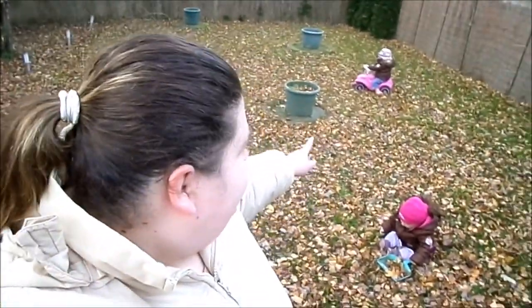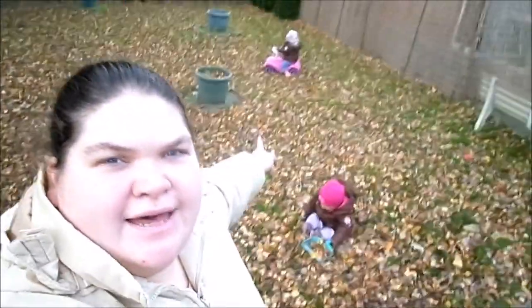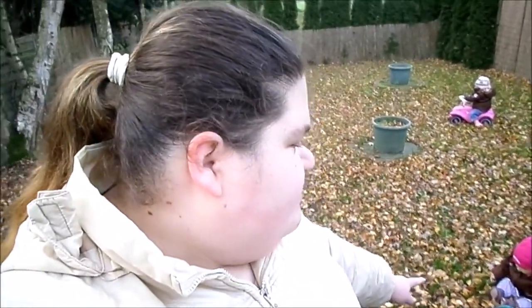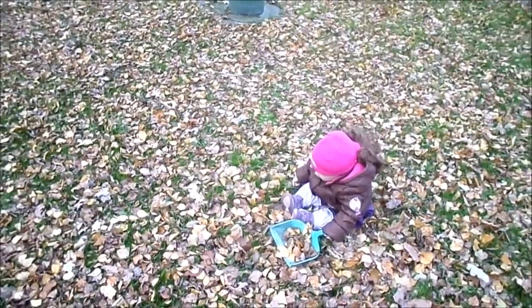Hallo und willkommen zu einem neuen Video. Wie ihr seht, wir sind hier draußen im Garten. Melina und Emilia sind auch da. Melina P ist da hinten mit dem Bobbycar rum.